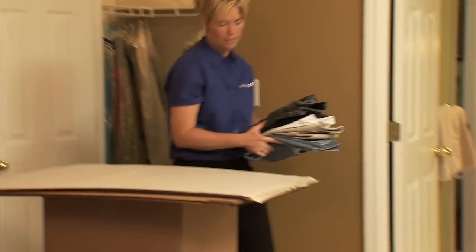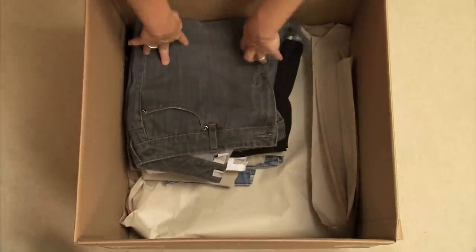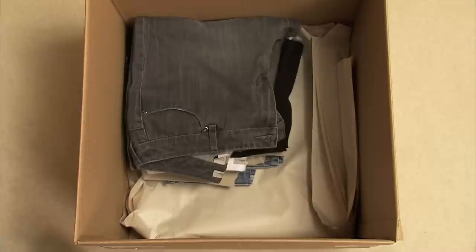If you're not using wardrobe cartons, you should remove each garment from its hangers, fold and place in a suitcase or a carton lined with clean paper.